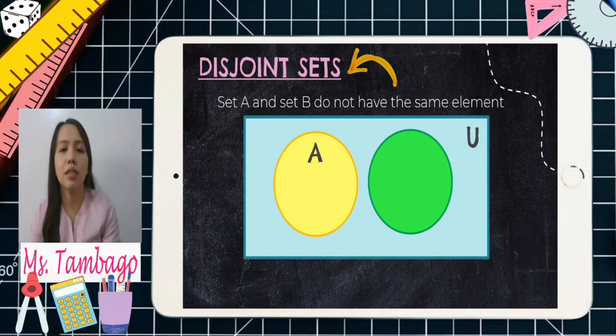So for set A and set B, A intersection B has no common elements. This is how the Venn diagram looks like for disjoint sets.